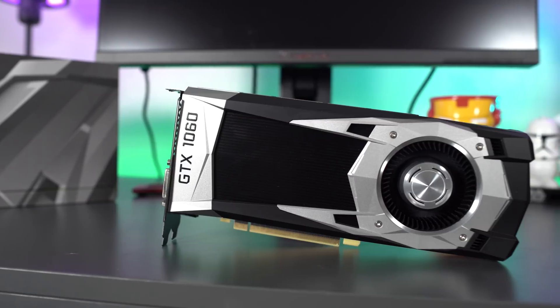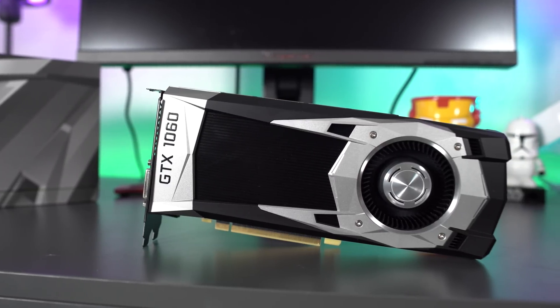Welcome back to Tech of Tomorrow. A few weeks back the RX 480 came out from AMD and was touted as the budget king, but now NVIDIA has released their budget card — the brand new GTX 1060. Let's see who really is the budget king. Let the battle begin.